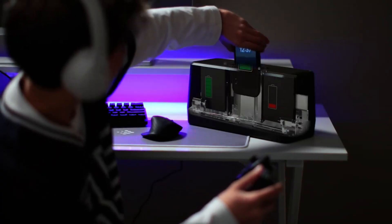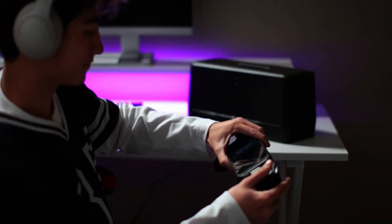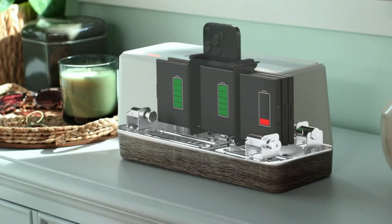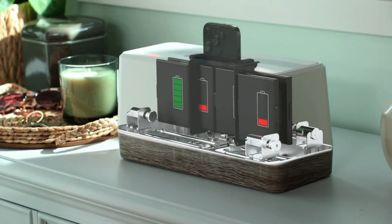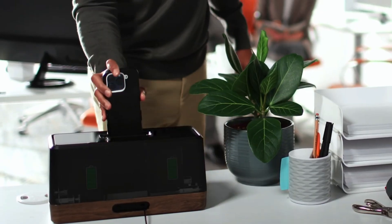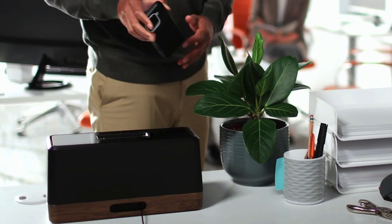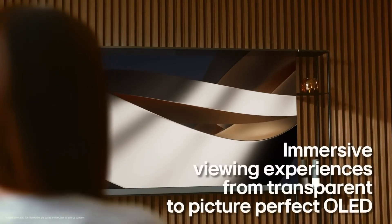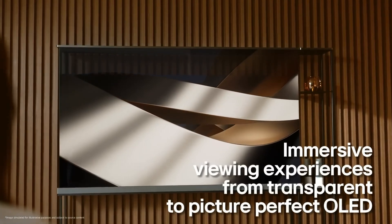It's about efficiency and living in a world where technology works with you, not against you. This breakthrough will change how we think about phone batteries forever. With this device you'll be ready for whatever comes next without wasting a second — as we take one more step toward the future where waiting for your phone to charge becomes a thing of the past.